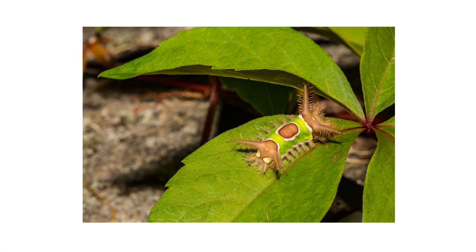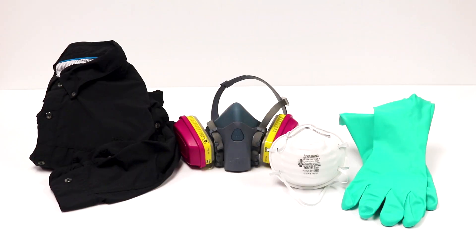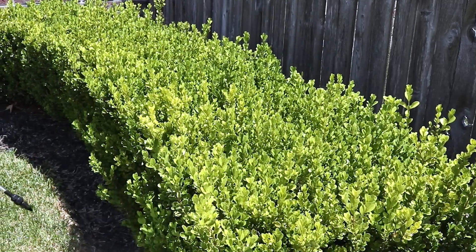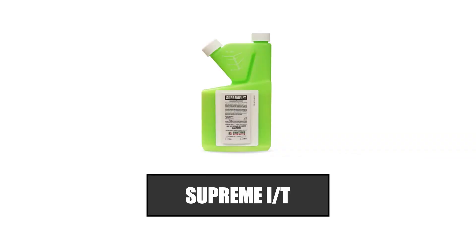After identifying your pest and inspecting for activity on your property, it's time to start treatment. Before starting any treatment, be sure to wear your personal protective equipment, or PPE, and remember to keep all people and pets off the treated areas until dry. To get rid of saddleback caterpillars, you'll want to apply a broad-spectrum repelling insecticide like Supreme IT.